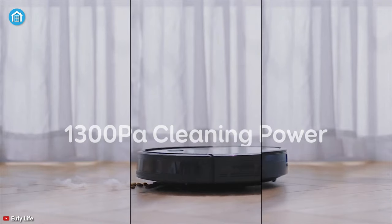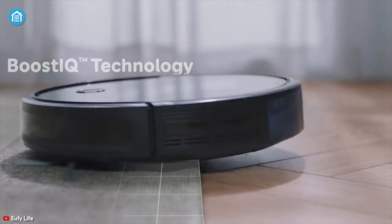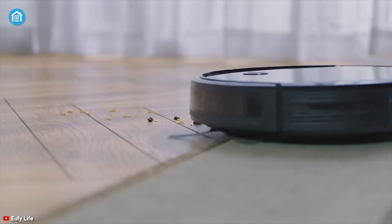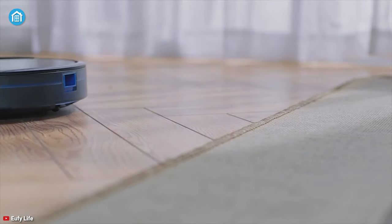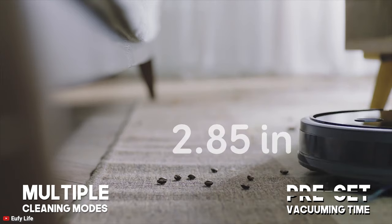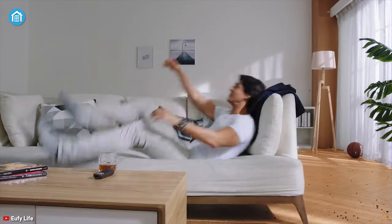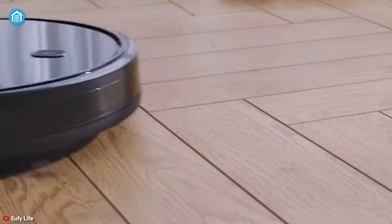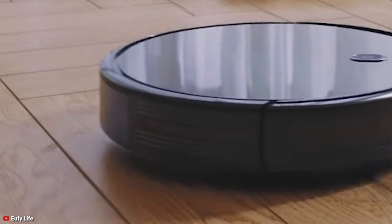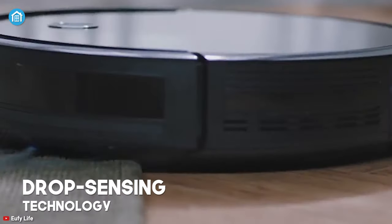Aside from 1300 pascals of suction power, the vacuum also features BoostIQ technology that ensures the hard floors or medium pile carpets of your home are always clean. Its multiple cleaning modes and preset vacuuming times allow for effortless cleaning while you're enjoying your favorite shows on TV or doing other things. You don't have to monitor it constantly, as it comes with drop sensing technology so it won't fall off ledges and stairs.